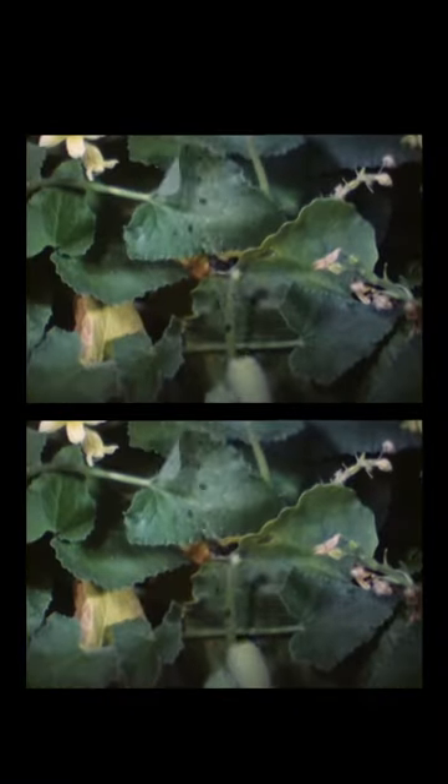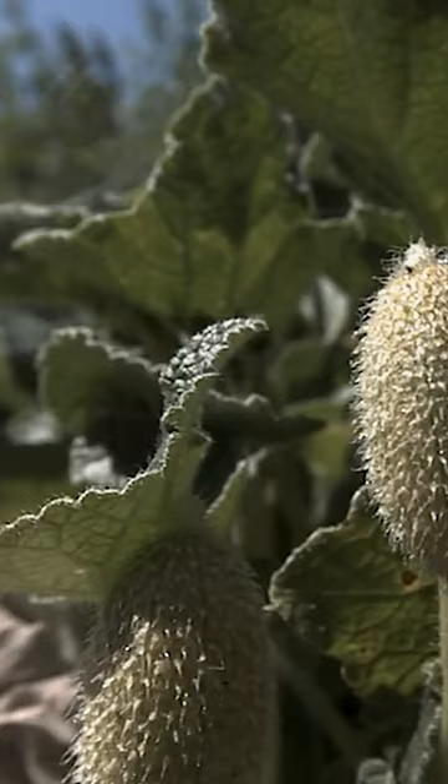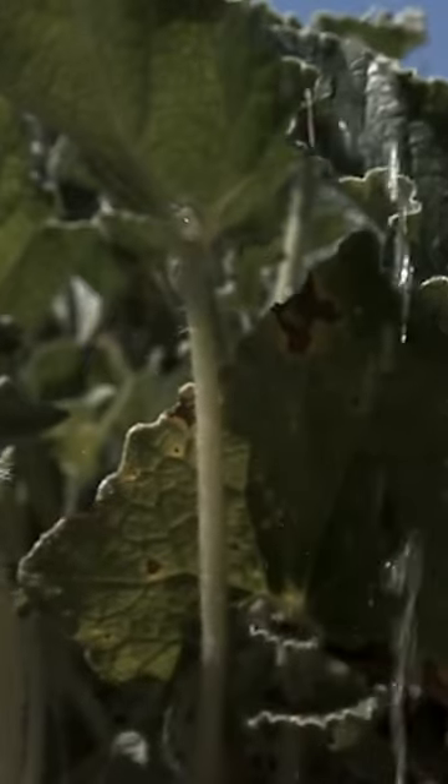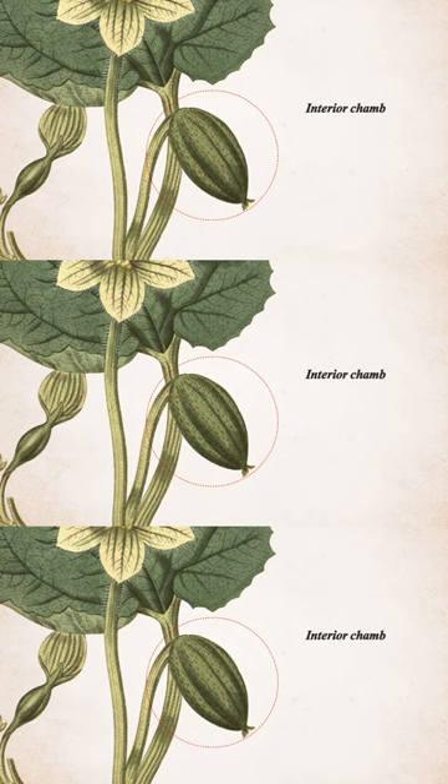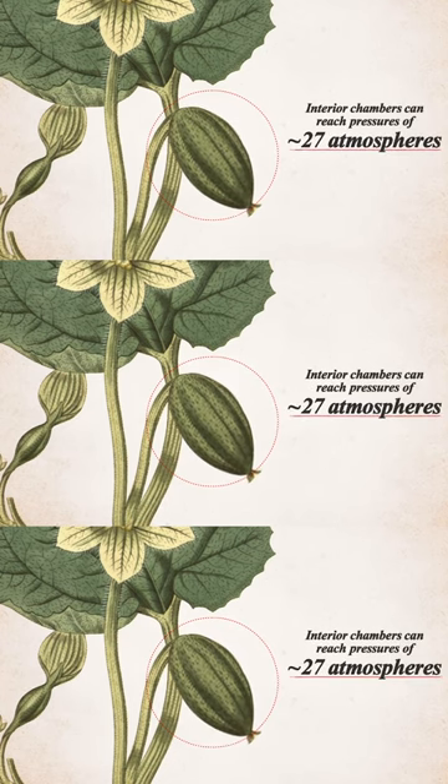Today we're talking about one of the most inappropriate-sounding plants in the world, the squirting cucumber. It's called balakari, and it works like this. The squirting cucumber's fruits have very soft cells that accumulate water to produce osmotic pressures of up to 27 atmospheres. That's about the same amount of pressure you'd feel if you were to dive 260 meters underwater.